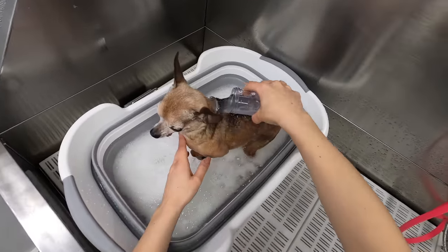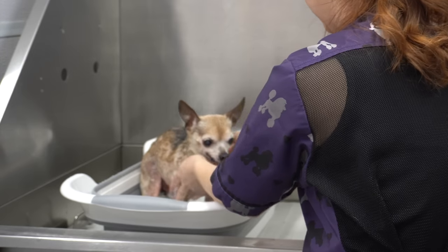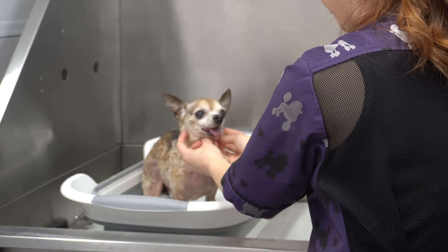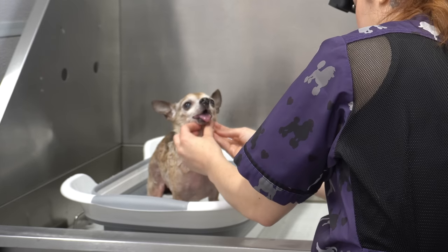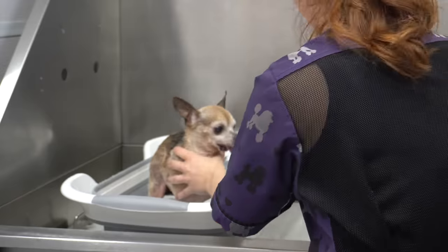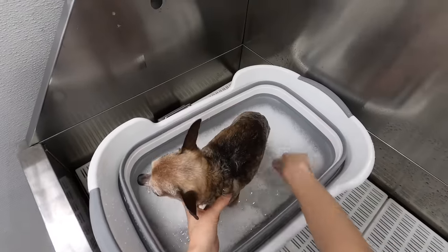His tongue sticks out of his mouth like this because he doesn't have any teeth. It kind of reminds me of a really decrepit sloth. He doesn't even have a bottom jaw anymore. What happened to your jaw? Where did it go, Bentley?